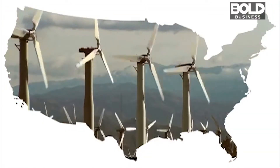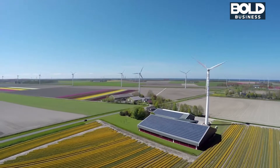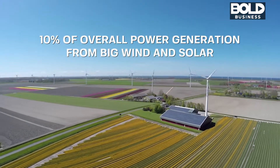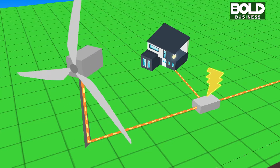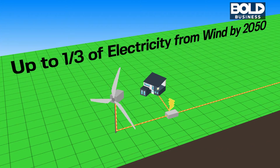The use of wind energy in the United States is steadily increasing. In March 2017, wind and solar accounted for 10% of the overall power generation. Industry experts think that by 2050, the country could be getting as much as one-third of its power from the blowing wind, but there are still many challenges for big wind.